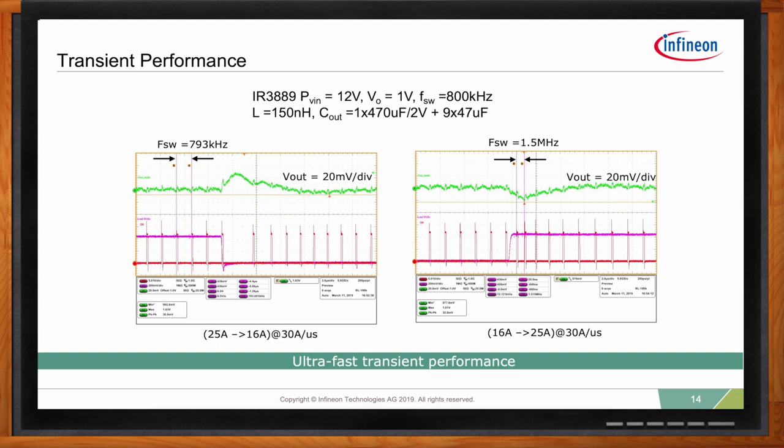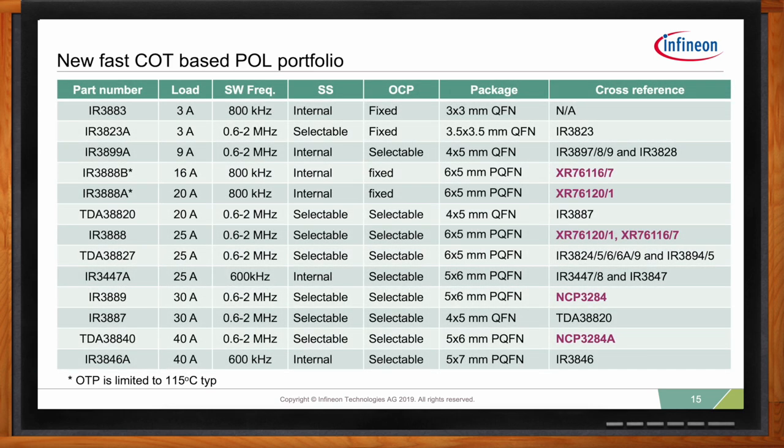What kind of options are available in terms of load and package size? This new family supports from 3 amps all the way to 40 amps with different packages from 3x3 up to 5x7. The 30-amp version in a 4x5 package is the smallest available in the market right now. Some products run at a fixed switching frequency while others offer flexibility to adjust switching frequency, soft start time, or OCP limit — well-suited for server, telecom, and networking applications covering low to high current rails.